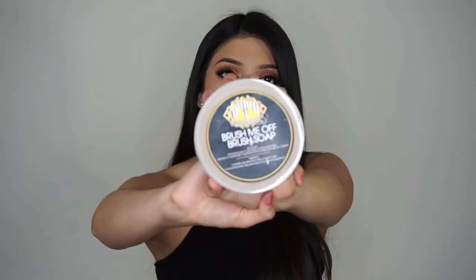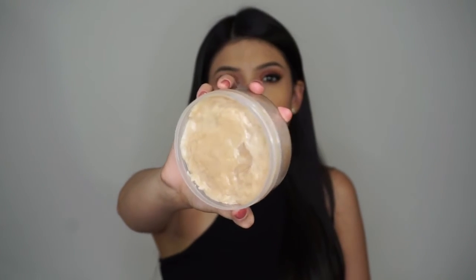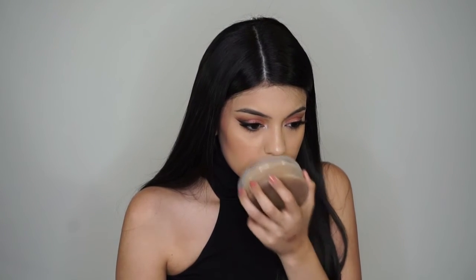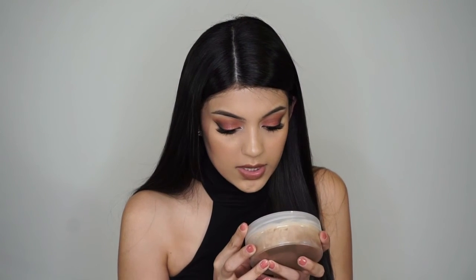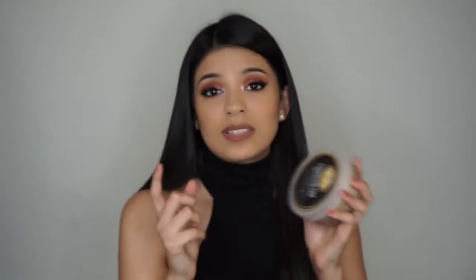This next product I found on Instagram — they're called Bubble Babes and it's called the Brush Me Off brush soap. This is amazing — I use it to clean my Beauty Blenders and it leaves them super soft. They make it themselves with all natural ingredients: goat's milk, olive oil, coconut oil, castor oil, cocoa and shea butter, macadamia nut oil, avocado oil, and essential oil. The smell is not the best — it smells like tea tree oil — but it won't linger on your brushes or sponges.